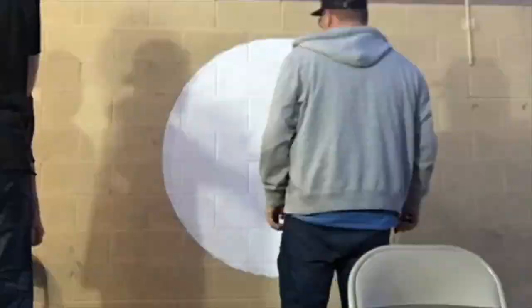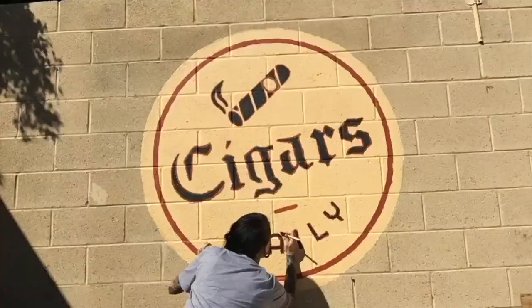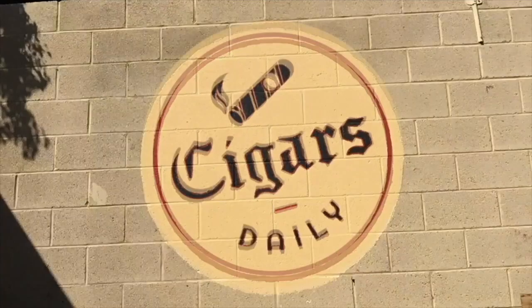Hey everybody, I'm Tim here with my father's Jaime Garcia Reserva Especial, and you're watching Cigars Daily. I want to invite you to get more out of all our videos when you watch them on cigarsdailyplus.com, where you can even leave your rating for cigars right next to mine under each review video.